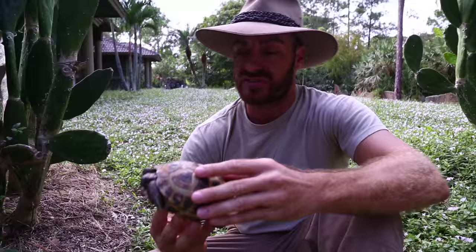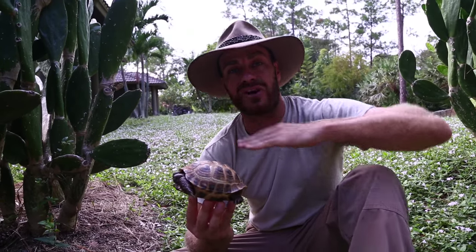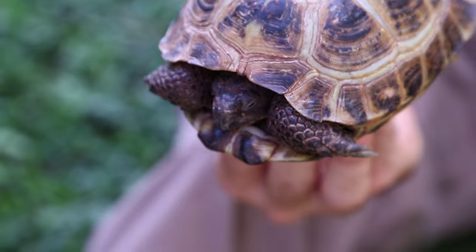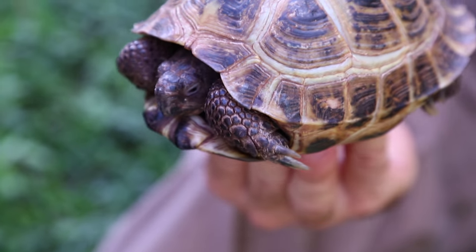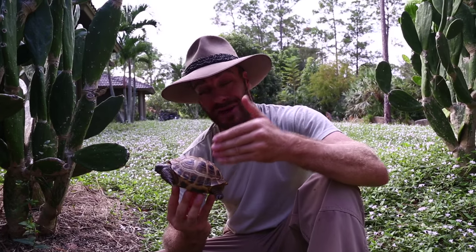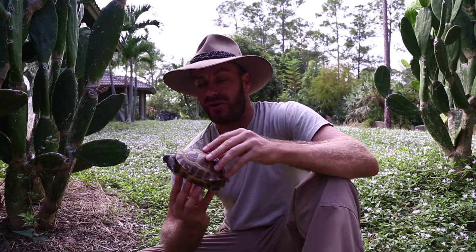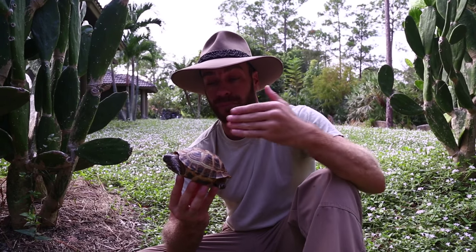This is a small species and does not get very large. They live in steppes, which are high elevated grasslands. These animals will experience very minimal rain, but they'll also experience cold weather, so they can hibernate across their range.